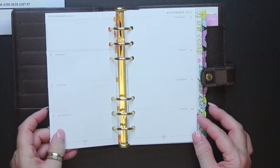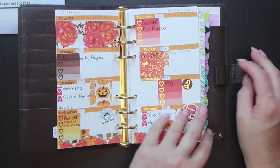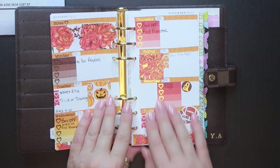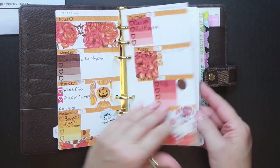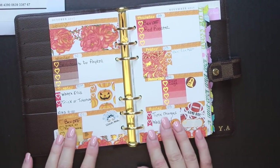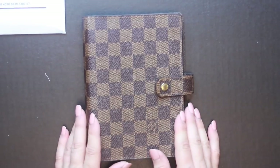I did watch one video that was like a Planner 101, and she talked about when you first get started, don't go out and decorate a whole bunch of weeks ahead of time because your decorating style may change as you start to evolve with your planner. So I just did one week — it was really hard to just do one week — but anyway, this is what my first planner spread looks like. Thank you so much for joining me today; I hope you enjoyed it.